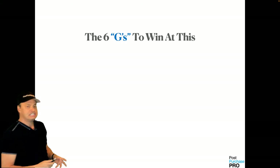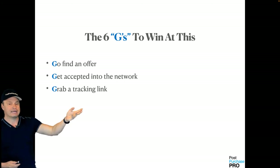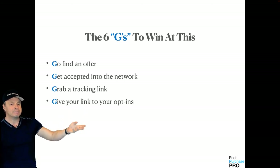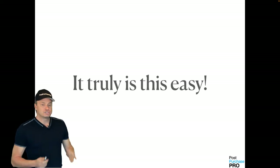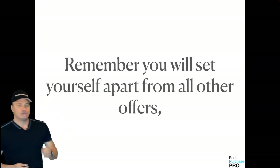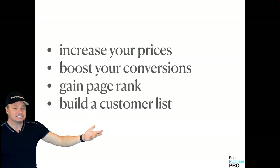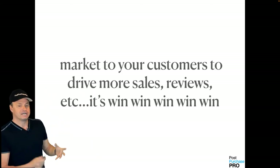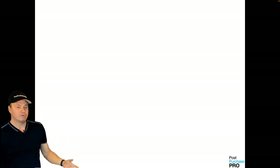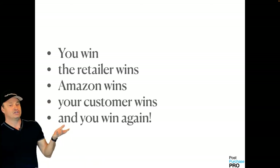Here are the six things — we call them the six G's to win at this: go find an offer, get accepted into the network, grab a tracking link, give your link to your opt-ins, gift free stuff, and get paid. It doesn't get any better than that. You'll set yourself apart from all other offers, increase your price, boost your conversions, gain page rank, build a customer list, and then use that list to market to your customers and drive more sales and more reviews. It's win, win, win, win.